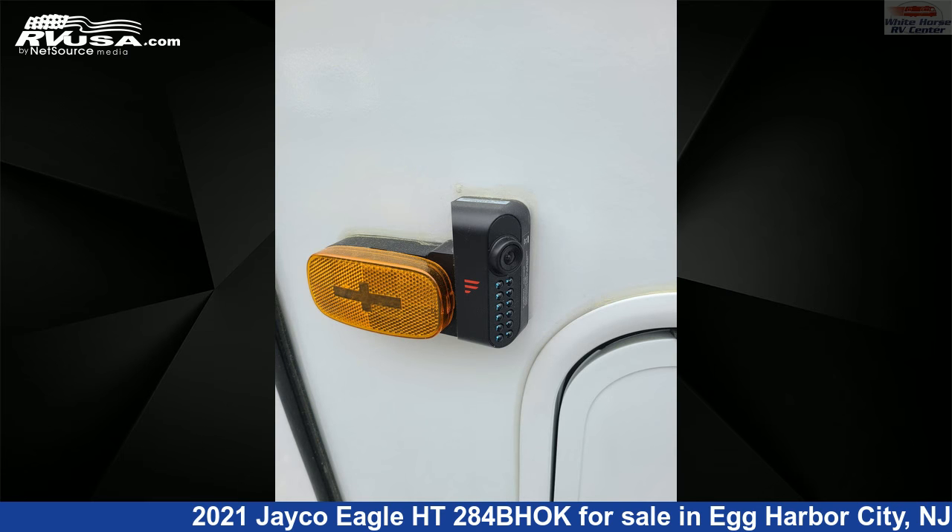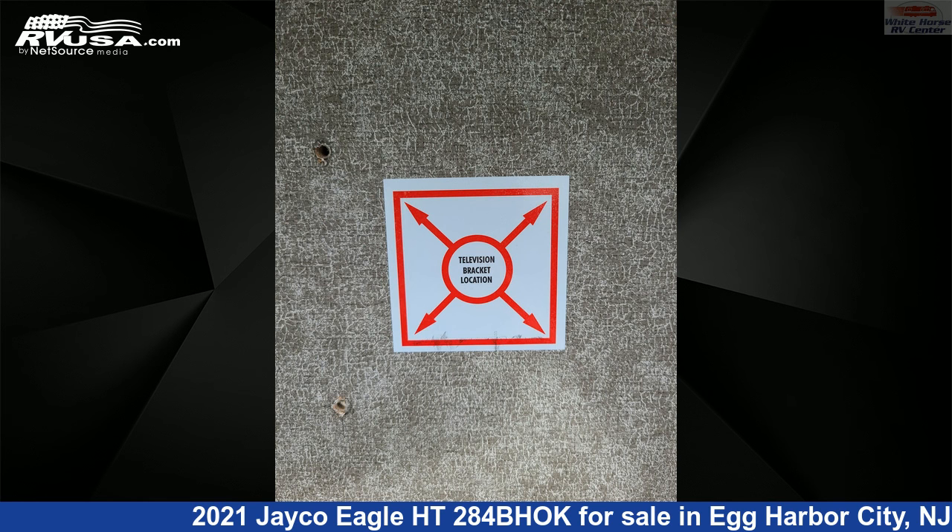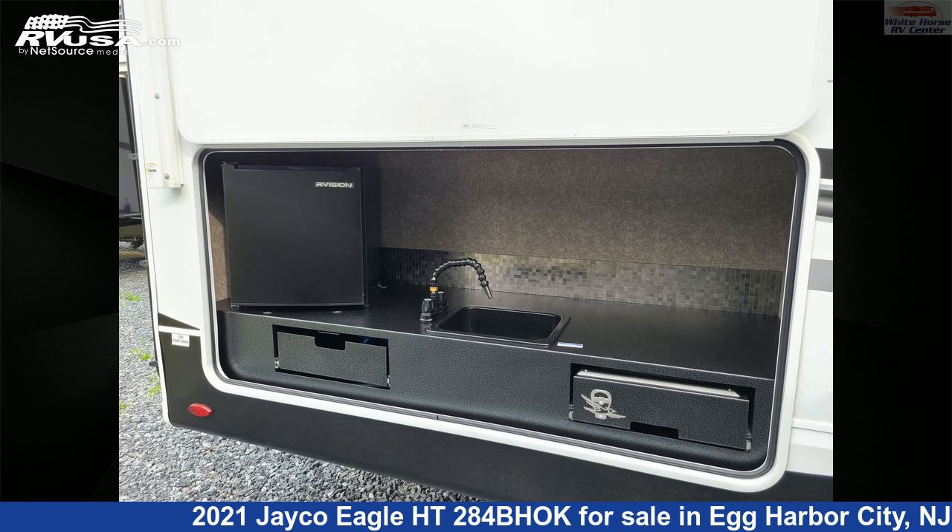The floor plan layout of this travel trailer features bunk beds, front bedroom, mid-kitchen, outdoor kitchen, and two entry/exit doors. The unloaded weight of this 2021 Jayco Eagle HT284BHOK is 8,135 pounds.